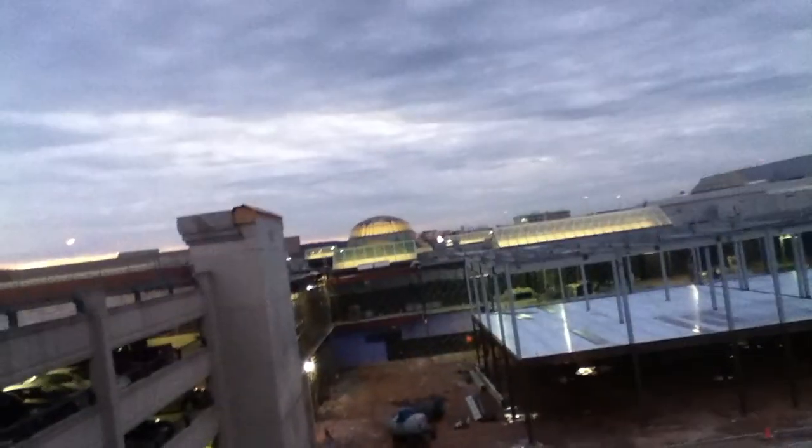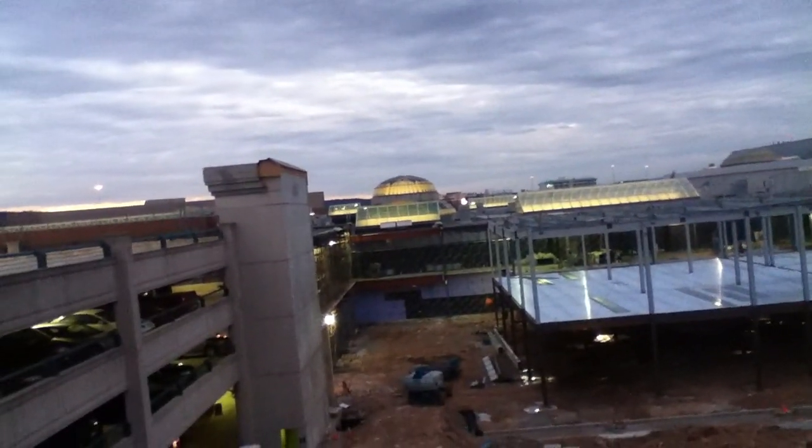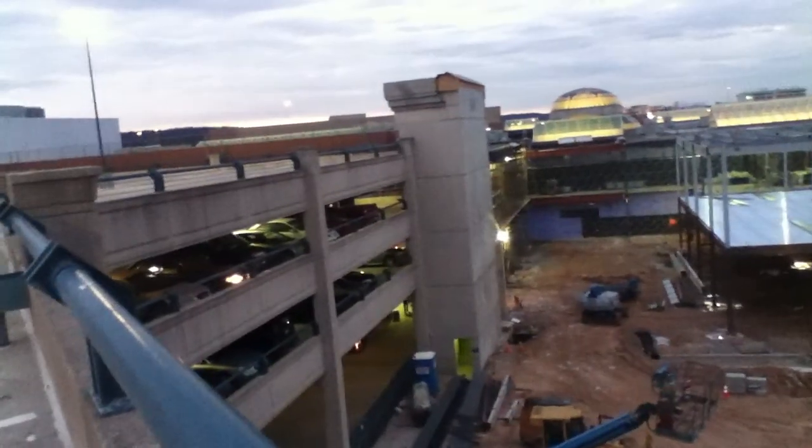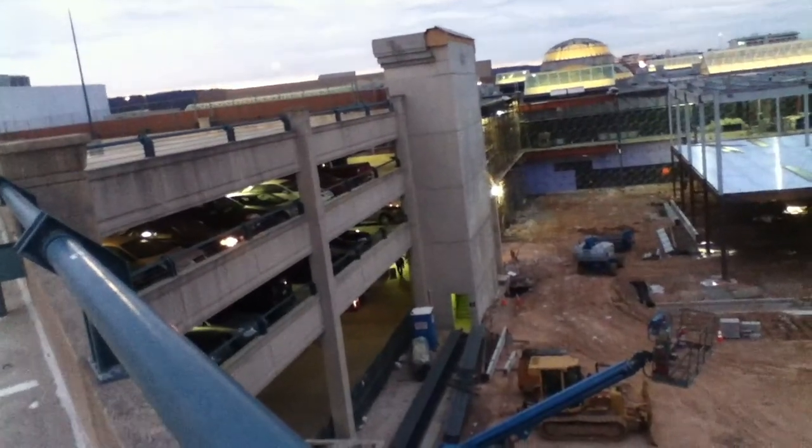Macy's will have a second mall entrance, which will make things much easier for everyone — though people will probably still drive from one end to another because it's still a long walk. Also, they're going to demolish the crosswalk. As many of you know, there's a crosswalk connecting the Court to the Plaza that leads to Macy's, or Bamburgers, whatever you want to call it.